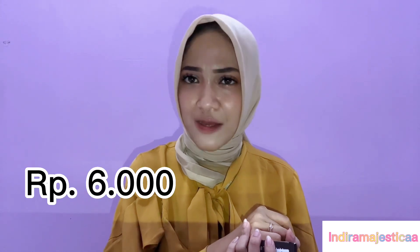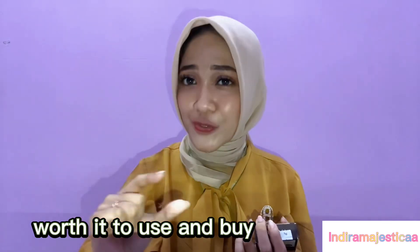What I love about this soap is of course the fragrance of coffee — it can also help eliminate body odor. At the price of only 6,000 rupiah, this soap is very worthy to use and buy. You can find it in supermarkets and online shops such as Shopee.